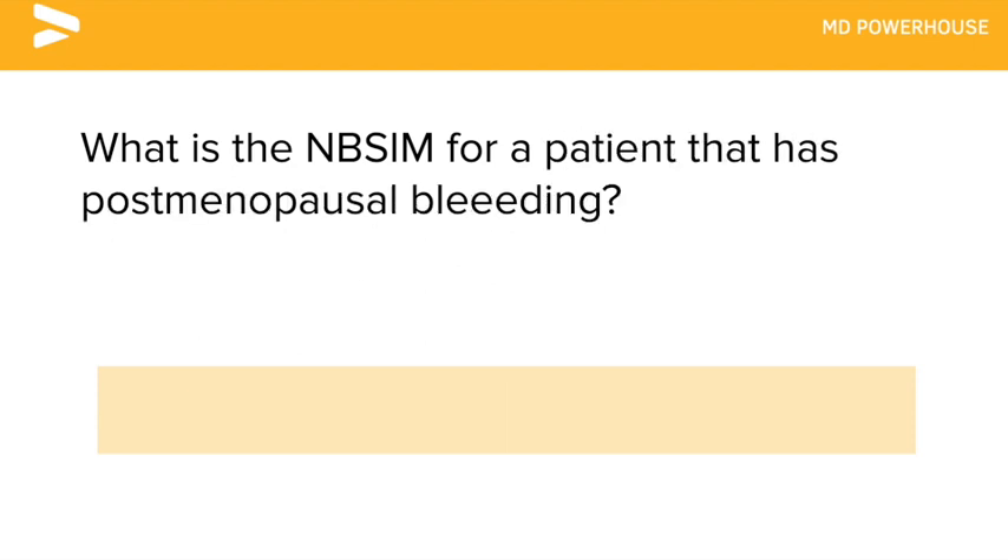What is the next best step in management for a patient that has post-menopausal bleeding?